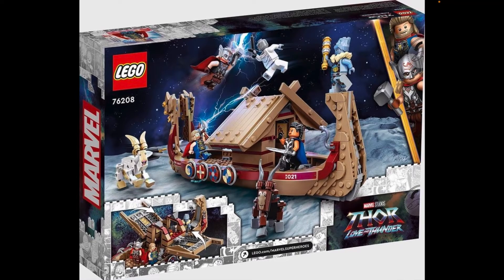We get a new Thor minifigure — I really like this version of him. Glad he doesn't look like his Endgame appearance anymore. The torso and leg printing are really nice — it's his brand new suit. He comes with Stormbreaker, though it's the same mold from Infinity War/Endgame. The face print is reused from the Benatar set and the Endgame battle set.